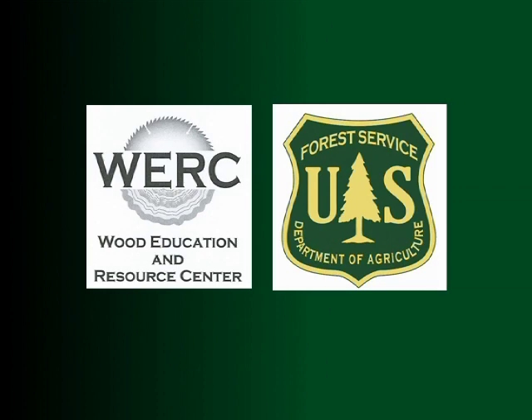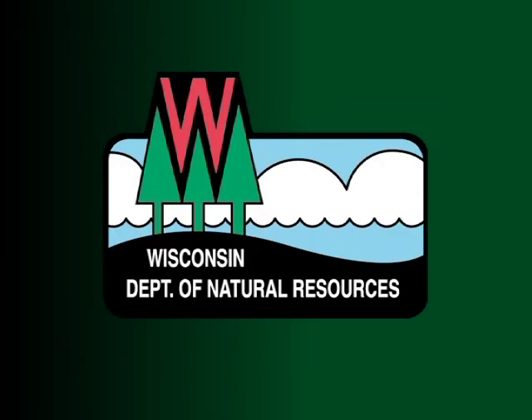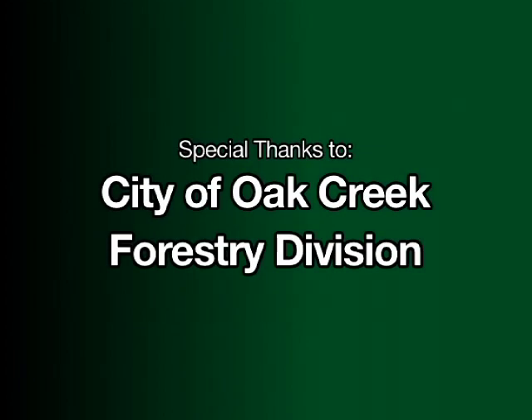Funding for the Mechanized Utilization Processing of Urban Trees Project conducted in the City of Oak Creek was provided in part by a Wood Education and Resource Center, Northeastern Area State and Private Forestry, U.S. Forest Service Grant, and the Wisconsin Department of Natural Resources. Special thanks to the City of Oak Creek Forestry Division.